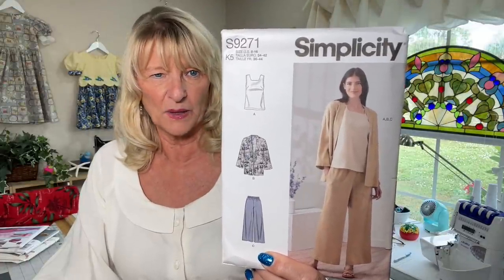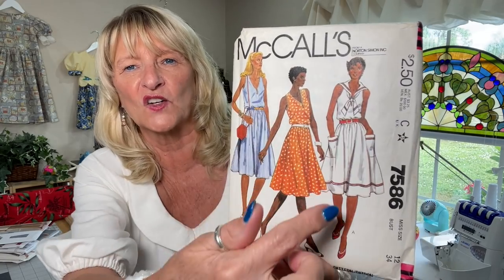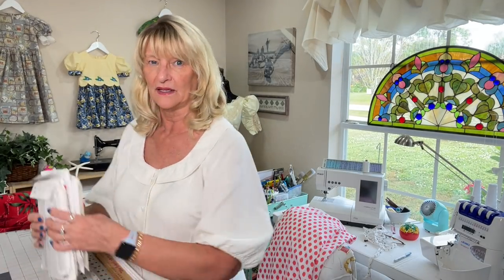Sharon sent me two patterns. The first is Simplicity 9271 — it has elastic waist pants with pockets, a cardigan, and a tank top. This is exactly the way I live, and I love the pockets on the cardigan and that tank top. It's a great staple pattern from this year. The other she sent was from 1981 — sundresses. Look at this nautical, sailor kind of thing — oh, I love that. I'm such a sucker for it. This is the cutest set of sundresses and I will definitely be making them. It's a size 12 so I'll need a few adjustments.